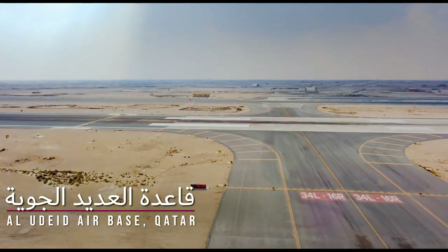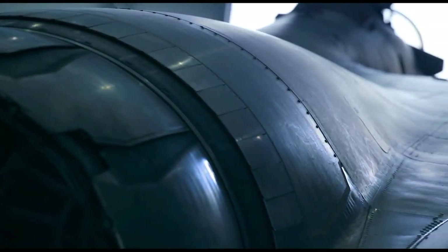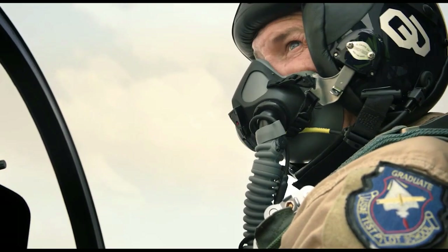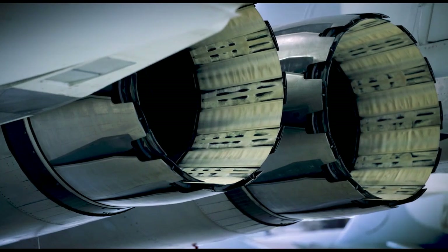Hello viewers. Today the aircraft we have chosen to review is the F-15, nicknamed Eagle. It was originally built by McDonnell Douglas Corporation, but now this company is part of Boeing.